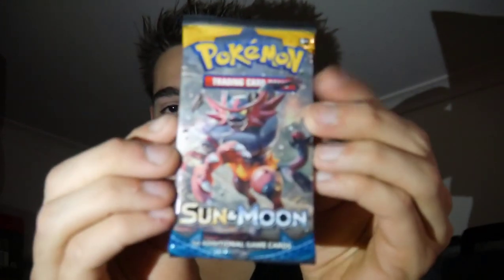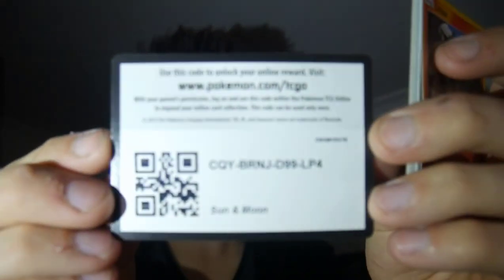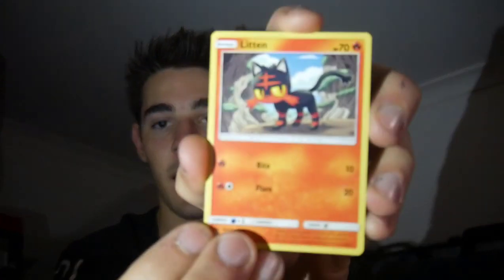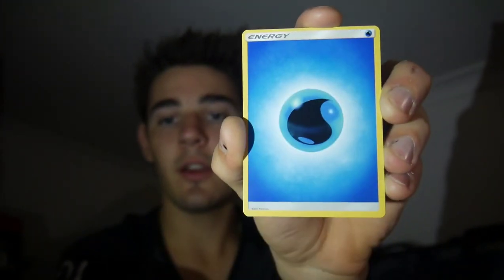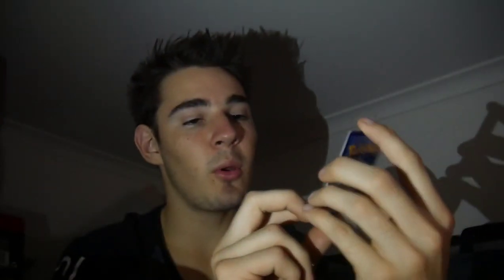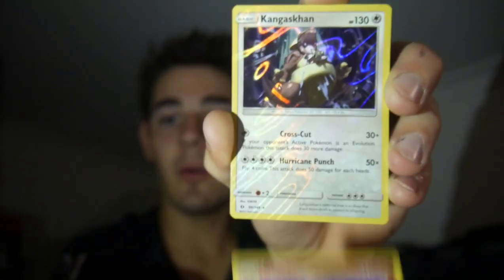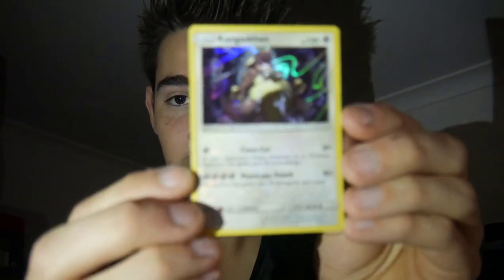We are on to our last booster pack, which is a Sun and Moon base set pack. Let's see if we can get an Ultra Ball — let's see if we can get anything. There is a code card for you guys — four and then two. We have a Fletchling, a Yungoos, Surskit, a Wingull, a Popplio, a Water Energy to go with that Popplio, a Passimian, Rotom Dex, a Primarina, a Granbull, and a Kangaskhan Holo! Kangaskhan — and just an Uncommon Reverse Holo. But a Kangaskhan Holo!